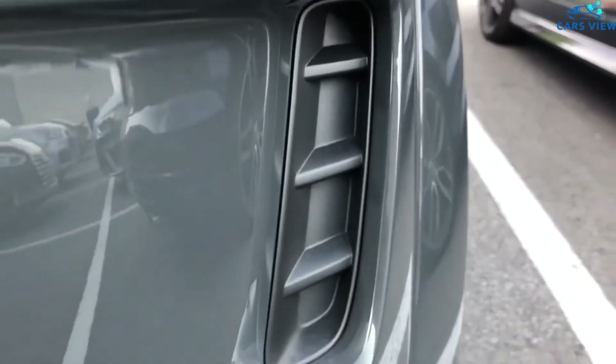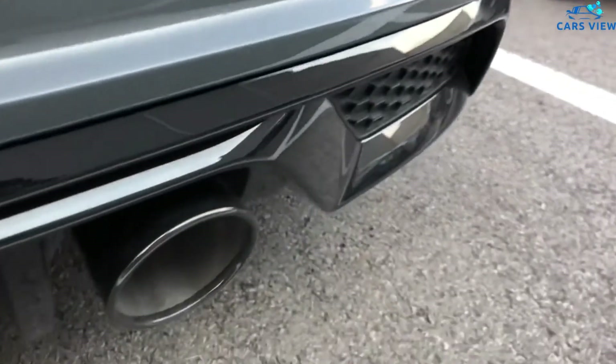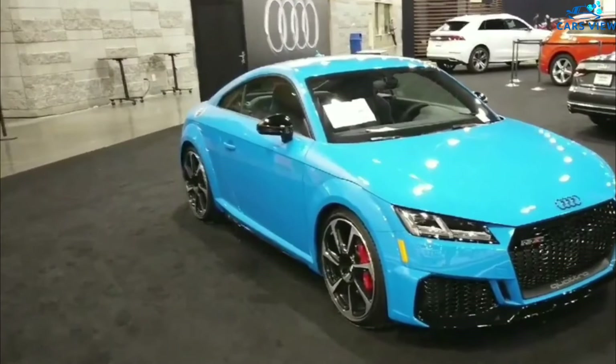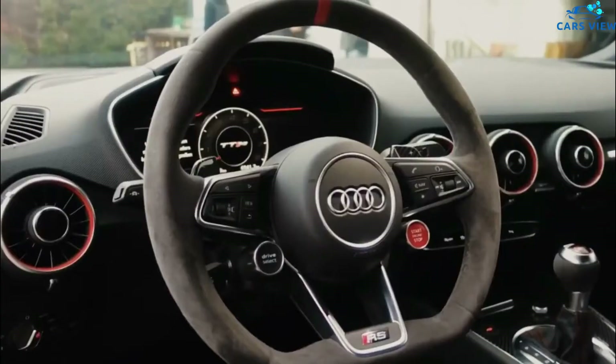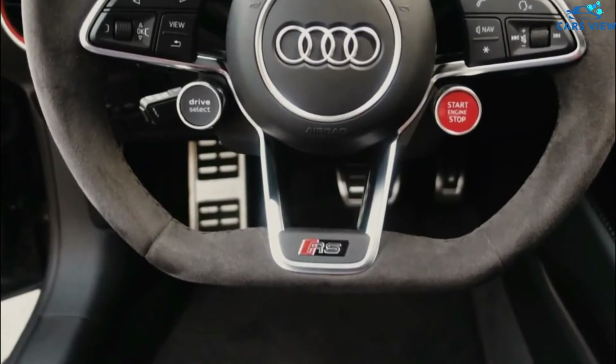The Audi TT has long been thought to be discontinued at any time after the 2020 model year. However, this year will be the last for the Audi TT RS. To that end, Audi is building 50 limited edition models known as the Heritage Edition alongside the rest of the lineup. The entry-level Audi TT goes unchanged.